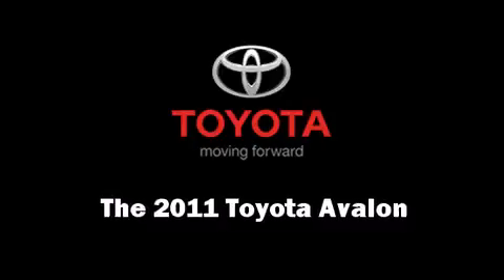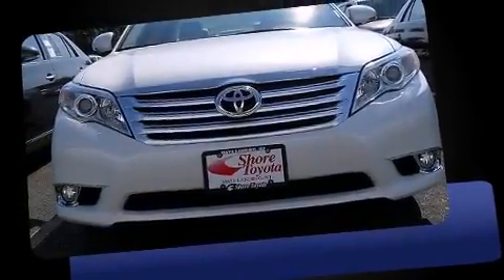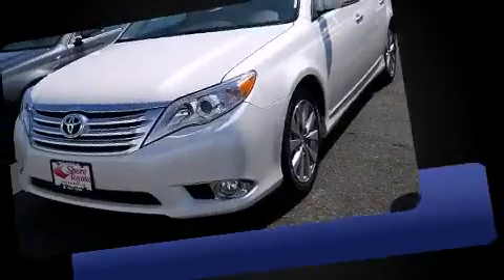The 2011 Toyota Avalon. This four-door, five-passenger sedan is waiting for you to take home.